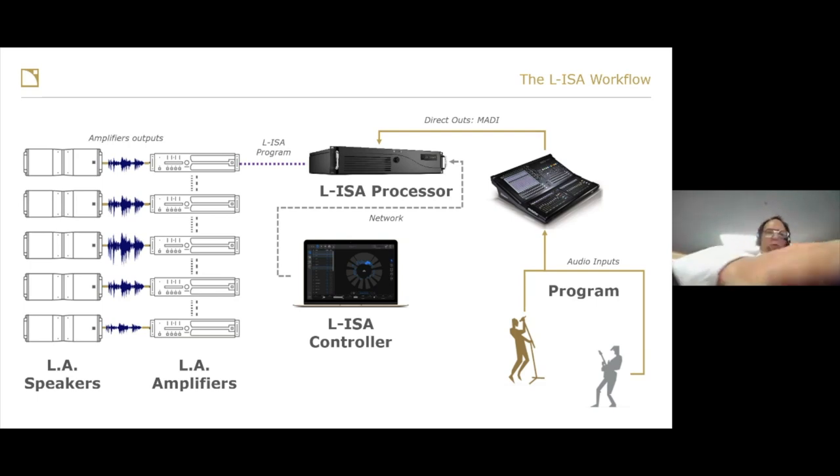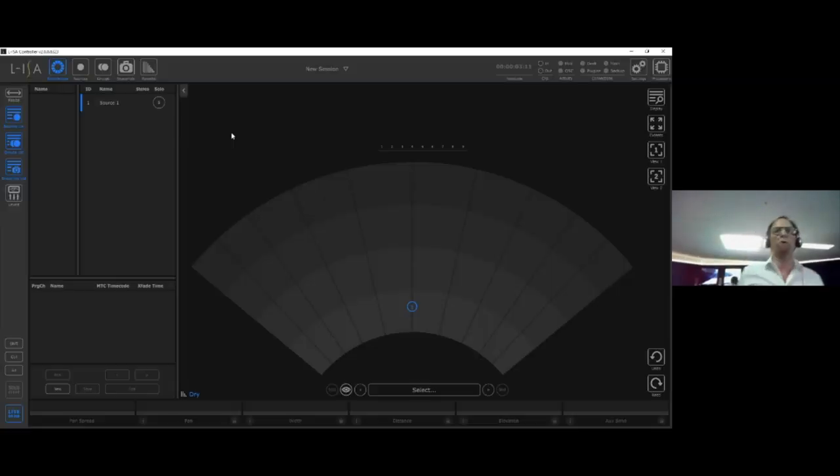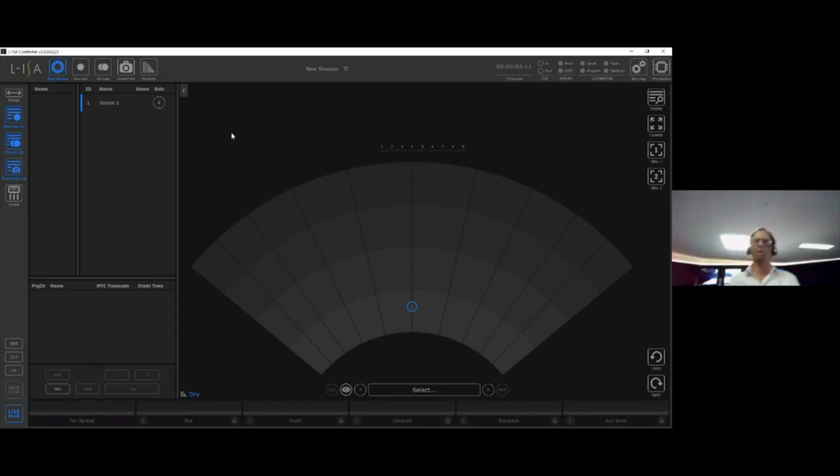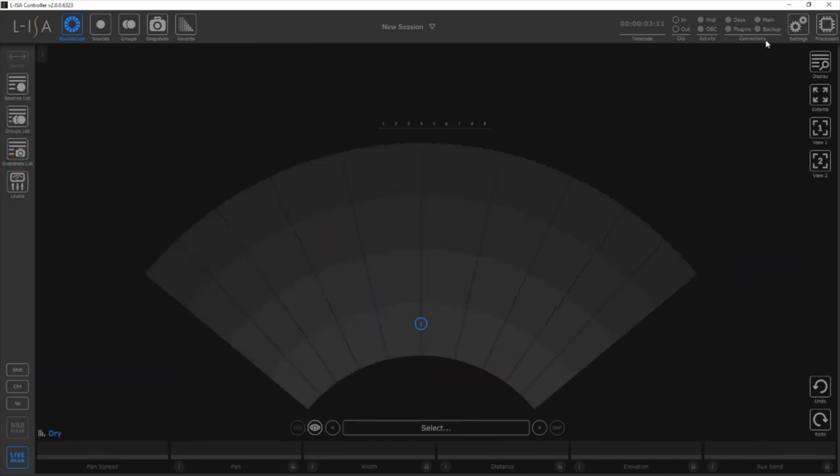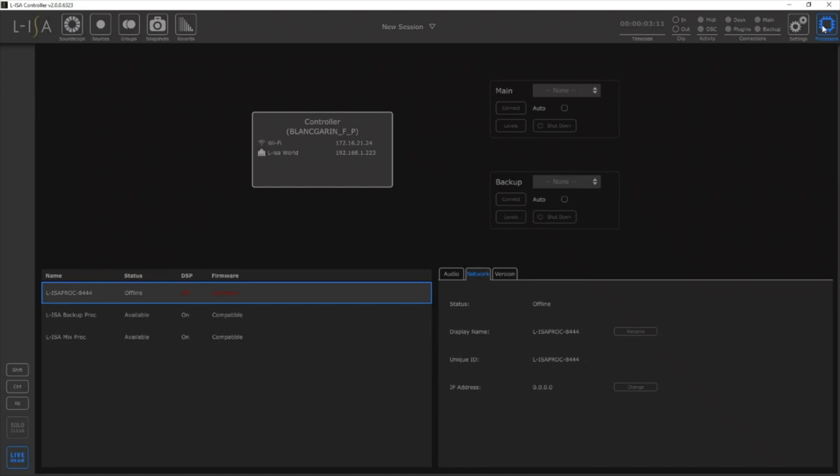Let's go to the controller. I've just opened it — this is the layout. There are different parts to this window. The top menu bar is the administrative bar where you create sources, create groups, delete them, create snapshots, set up reverb, and do settings. If you go to the processor tab, that's where you connect to processors — the first thing you want to do.